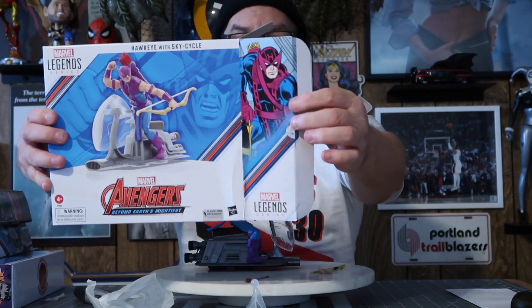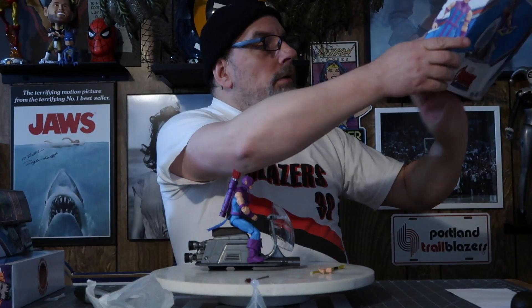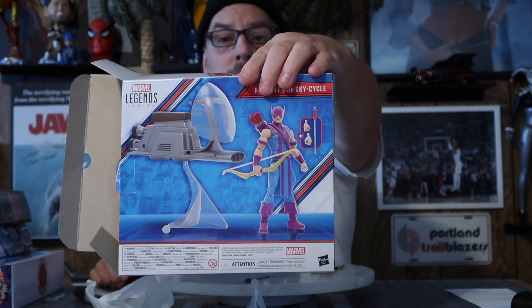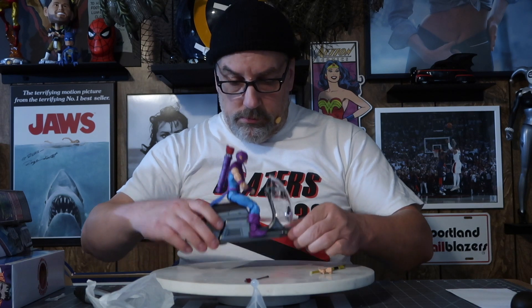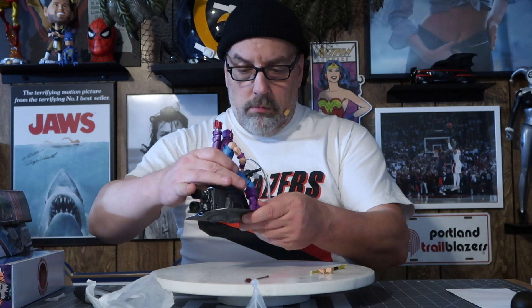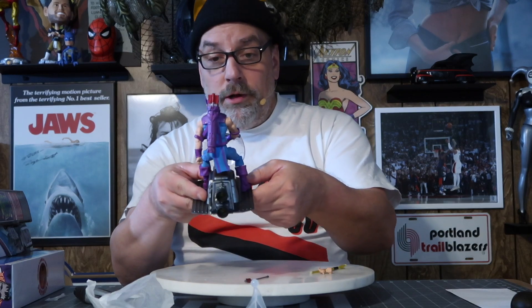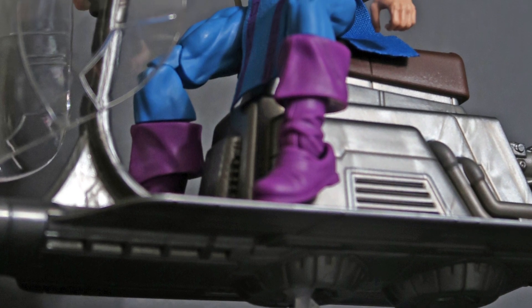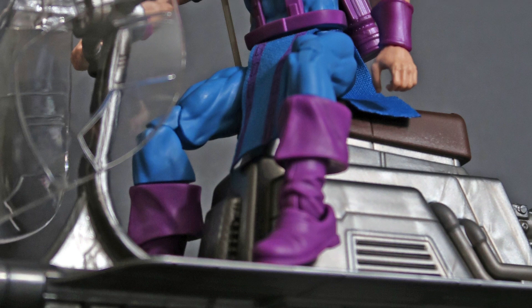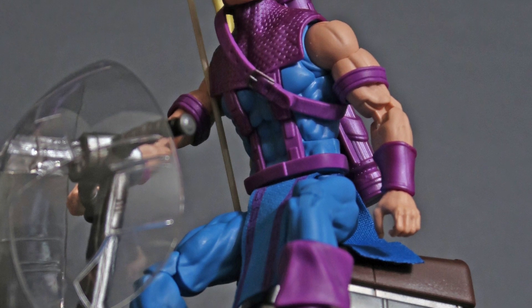That's a cool drawing of him right there — that's classic great artwork. I don't know who did that but it's really cool. That's a boss pose there; I'll try to make that pose. The figure is awesome, it's really cool. I love the colors — they've got that classic Marvel purple, that Jack Kirby purple. They used purple on so many characters and it always seemed to work.